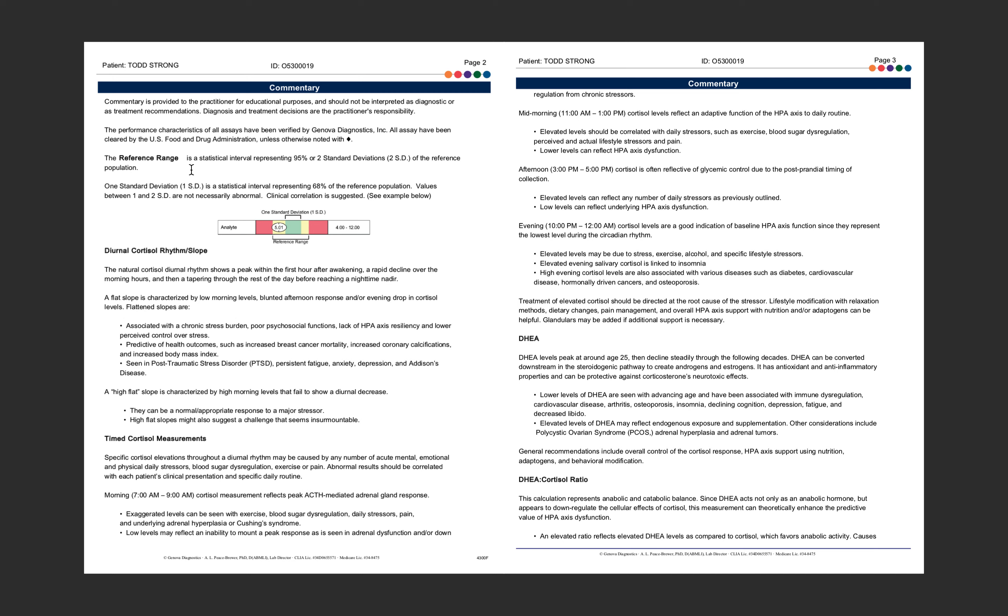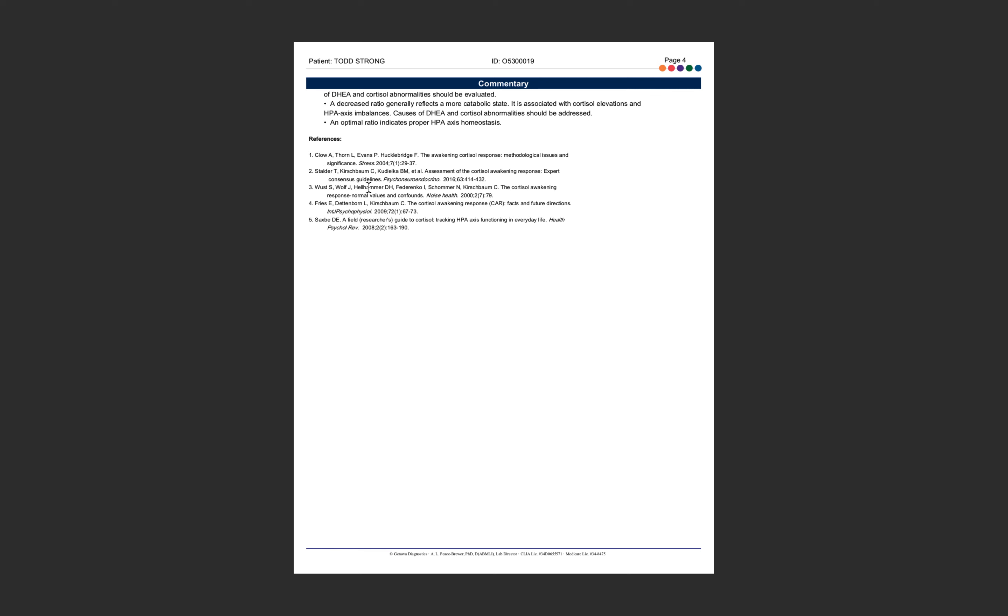Another reason I like Genova is that their reference ranges compare you to people within your own age range. They're not comparing a 30-year-old male to a 45-year-old female who may be going through menopause — our cortisol patterns look totally different. They compare you to your age group and the normal for that group, differentiated by sex and age range. They also provide research references for all their information.